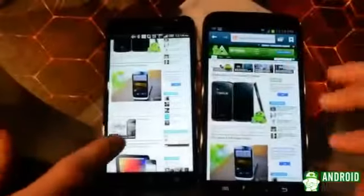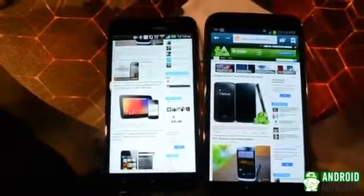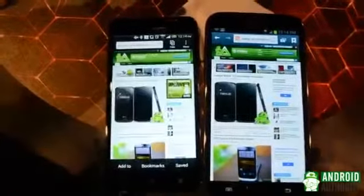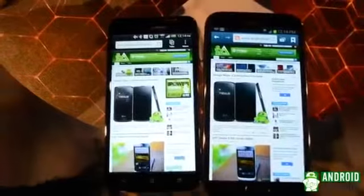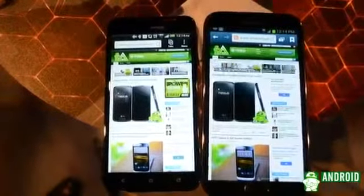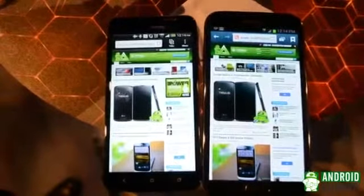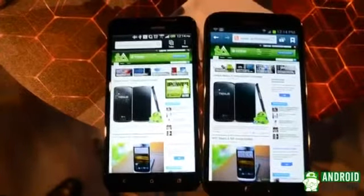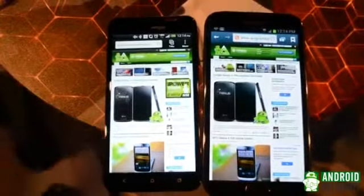The first thing you'll notice is that while it still has a fairly large screen, the HTC Droid DNA is smaller than the Samsung Galaxy Note 2, with a 5-inch display to the Note 2's 5.5-inch display. Whether this is a good thing or not depends on how much screen real estate you need, as well as how large of a device you're comfortable with.